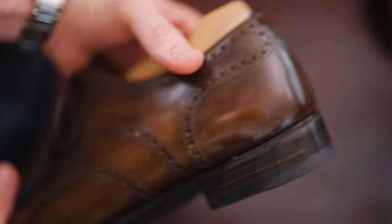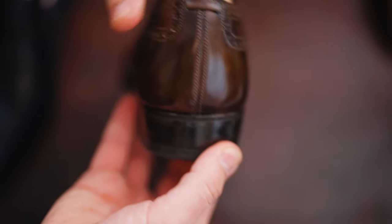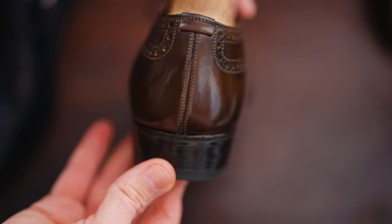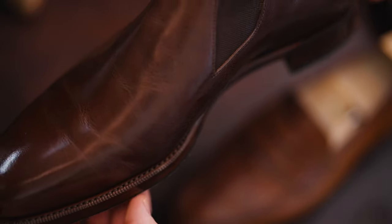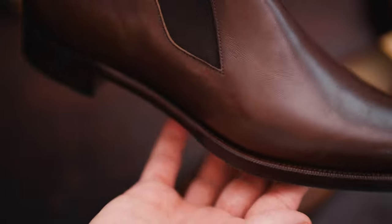How do you quantify the value that you get in return for a shoe purchase? How do you determine if you're actually getting the right return for the investment, or if you're getting diminishing returns as you buy more expensive shoes? Let me give you an example: an entry-level pair of shoes at around $200, compared to an alternative from a department store at $100 to $150. So you're going to pay an extra $50 to get a Goodyear welted shoe versus a cemented shoe.